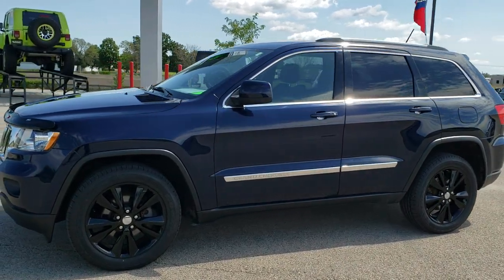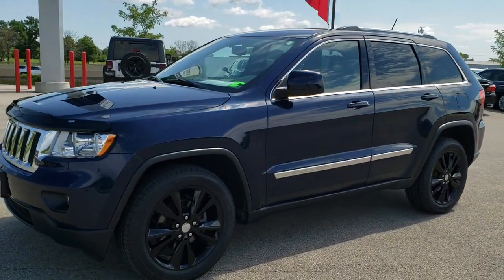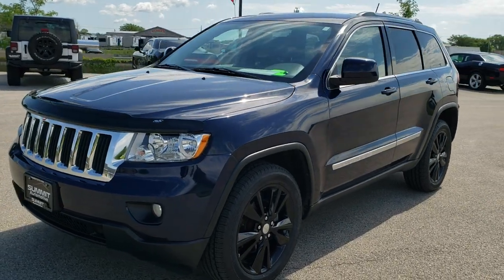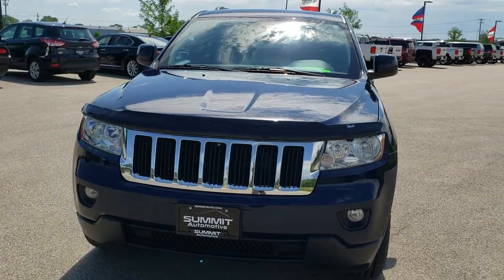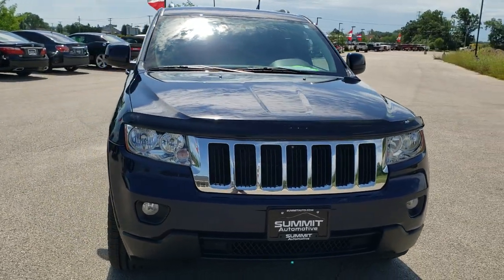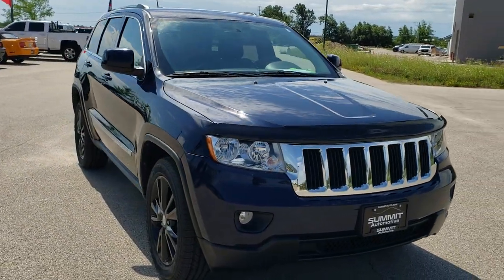This is stock number 20J195A. We are here at Summit Automotive in Fond du Lac, Wisconsin — your new and used Jeep and Jeep Grand Cherokee headquarters. Today we are checking out this super clean 2012 Jeep Grand Cherokee Laredo.